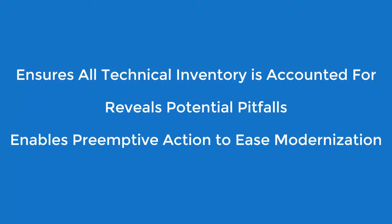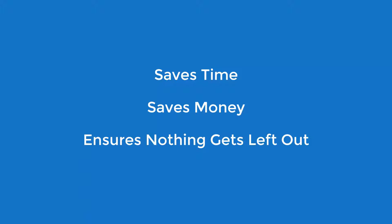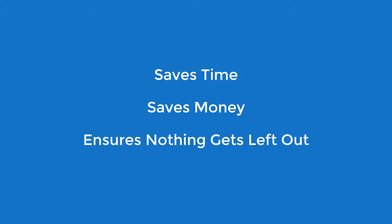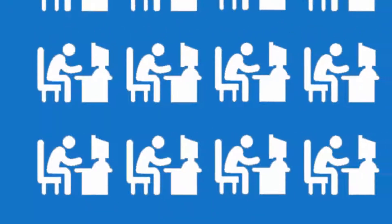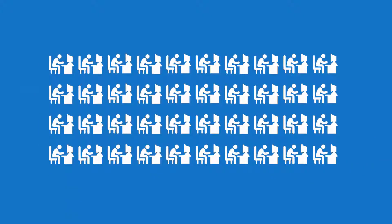Its work is automated and precise, saving months of time and thousands of dollars in man hours, and ensures no critical requirements of functionality are left out of the target state design. This data also impacts regression testing, making it more accurate and efficient, reducing time to target.